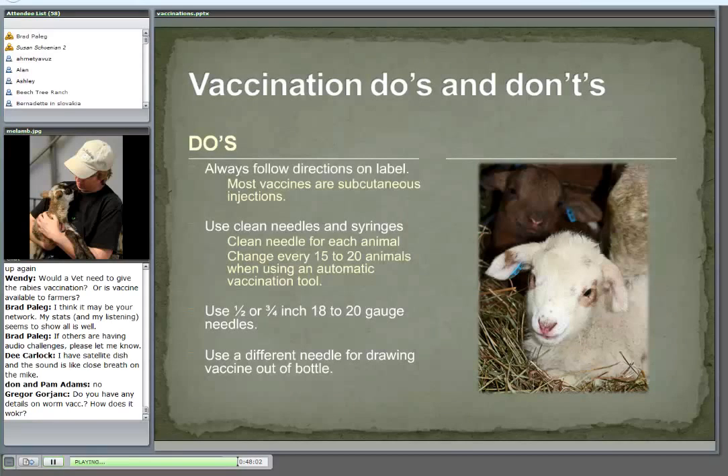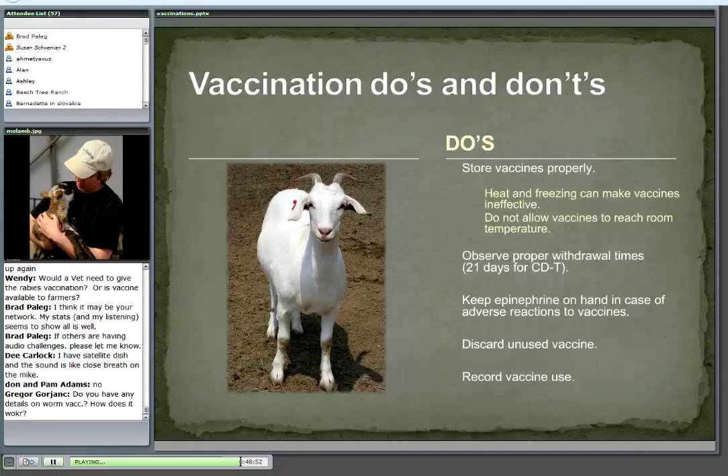Now let's talk about what we do and don't do with vaccines. Always follow the label. Most vaccines — not all — are subcutaneous injections under the skin. Use clean needles and syringes. If you have a small flock, use a clean needle for every animal — they're disposable and cheap. If you have a larger number, change it every fifteen to twenty animals. Don't use really big needles; we want to use as small a needle as possible to minimize tissue damage. When drawing vaccine out of the bottle, use a separate needle — don't use the one you just put into an animal. Store vaccines properly; heating and freezing can ruin them. Keep them cool; I use a little cooler when vaccinating. Observe the proper withdrawal times — 21 days for a lot of them, but check the label.